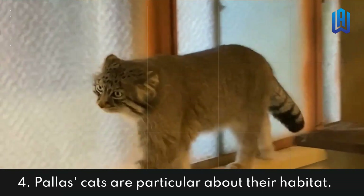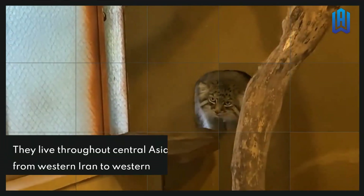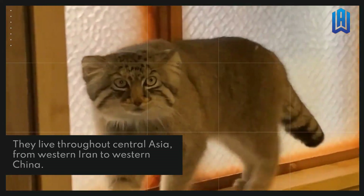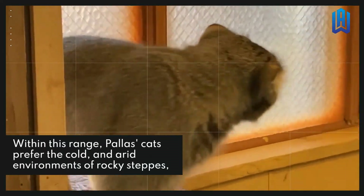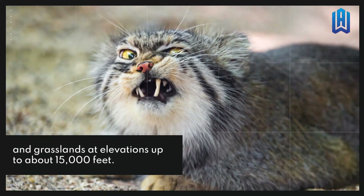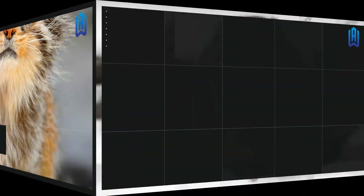Palace Cats Are Particular About Their Habitat. They live throughout Central Asia, from western Iran to western China. Within this range, palace cats prefer the cold and arid environments of rocky steppes and grasslands at elevations up to about 15,000 feet.